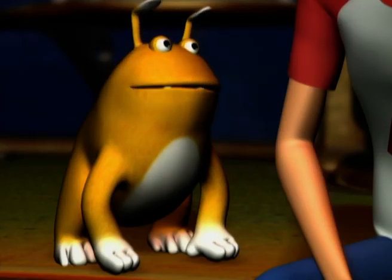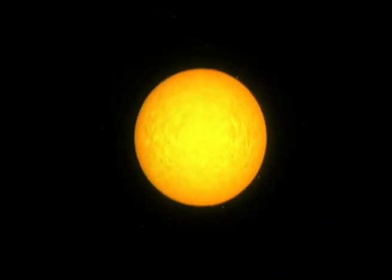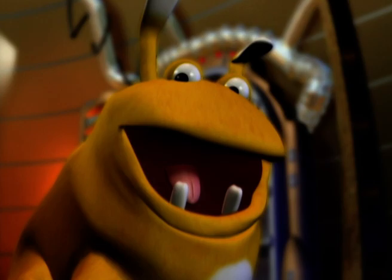Oh, it must be lonely there. The Earth is about 93 million miles from the Sun. Pluto is more than 4,000 million miles away. Wow, we're so small!